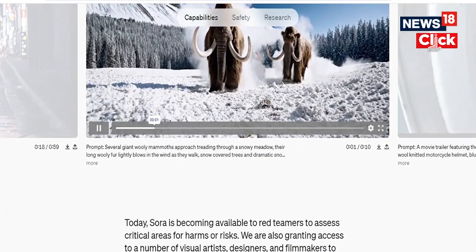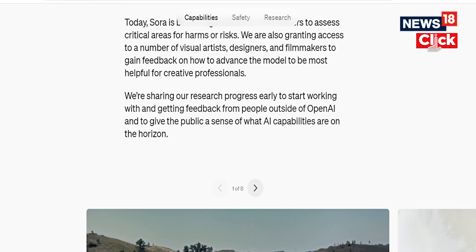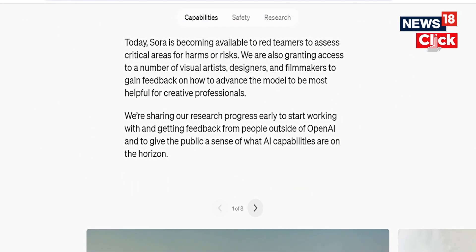OpenAI claims that Sora can generate complex scenes with multiple characters, specific motions, and accurate detail of the subject and background. The company also claims that the model understands not only what the user has asked for in the prompt, but also how those things exist in the physical world.